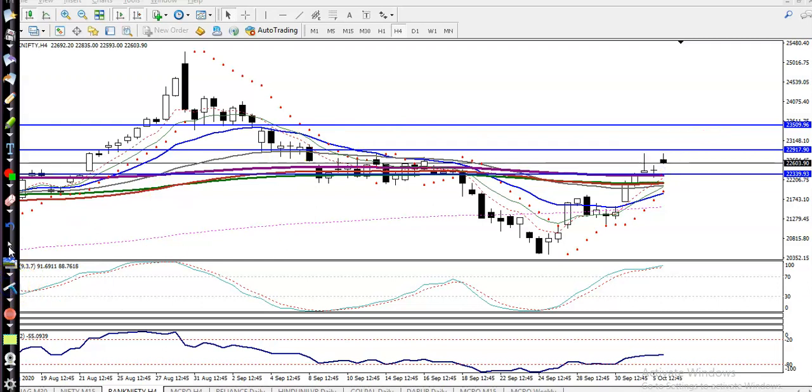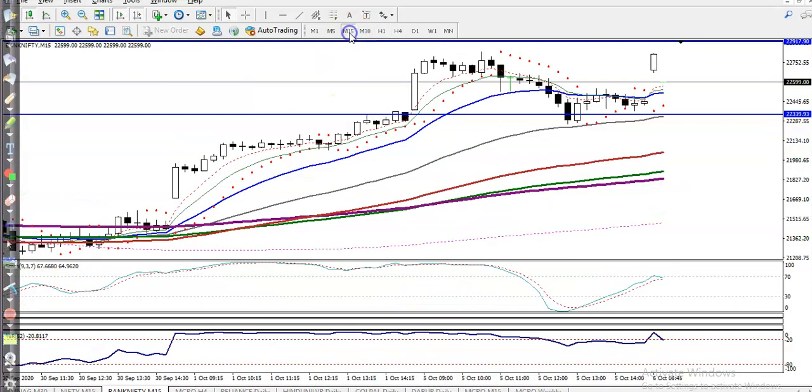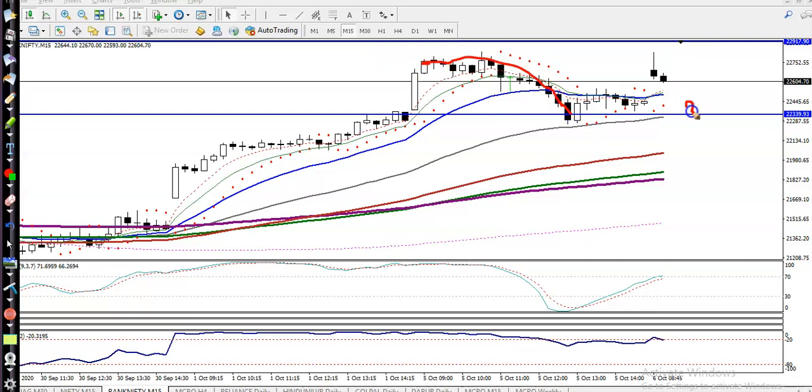Let me show you in a smaller time frame, like 15 minutes. You can see somewhere there we closed our position, and again price retraced back toward the level of 22,300.